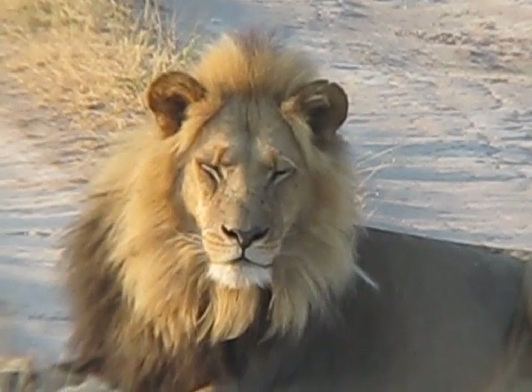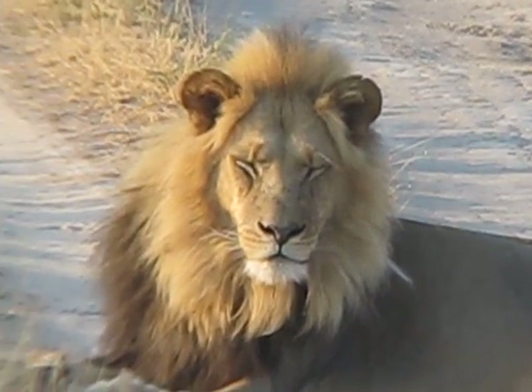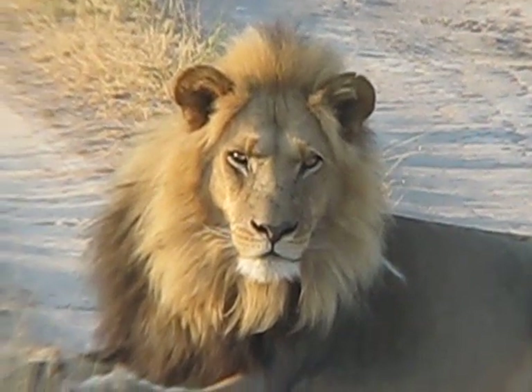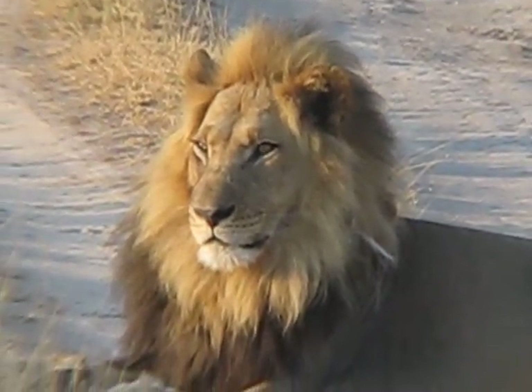I sure wouldn't want to get out of the vehicle right now. I'm about 25 feet from him and it would take him about two seconds to be on top of me. Beautiful, beautiful animal.